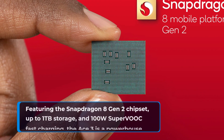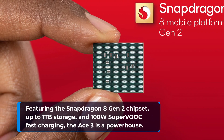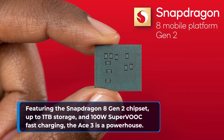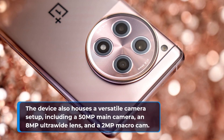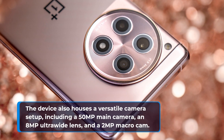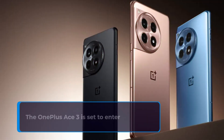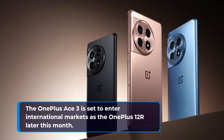Featuring the Snapdragon 8 Gen 2 chipset, up to 1TB storage, and 100W SuperVOOC fast charging, the Ace 3 is a powerhouse. The device also houses a versatile camera setup, including a 50MP main camera, an 8MP ultrawide lens, and a 2MP macro cam. The OnePlus Ace 3 is set to enter international markets as the OnePlus 12R later this month.